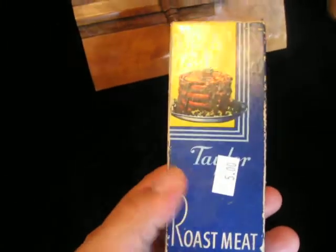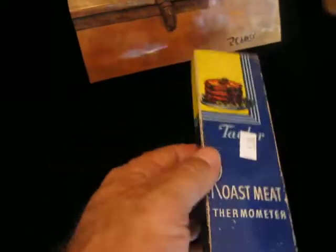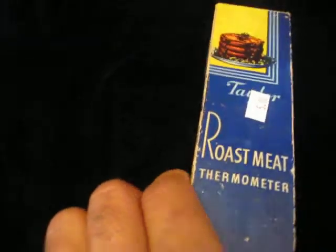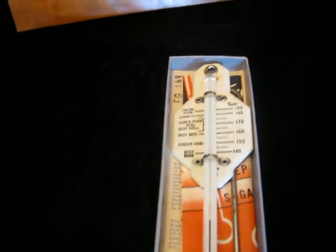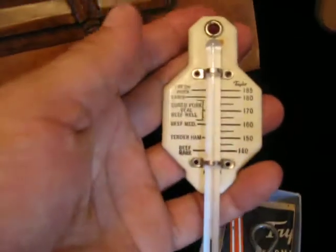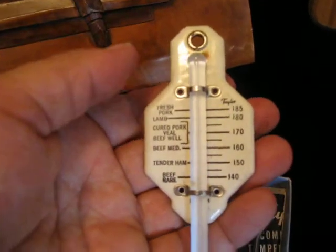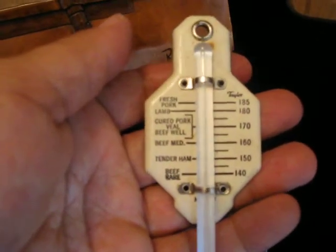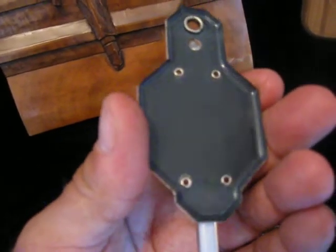So we've got a very cool retro item in the box — it's a vintage Taylor roast meat thermometer, porcelain, in the original box. This thing has got to be 60 to 70 years old. I'd say this is something like your parents or their parents would have used.